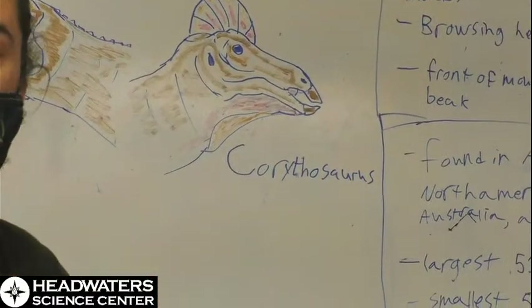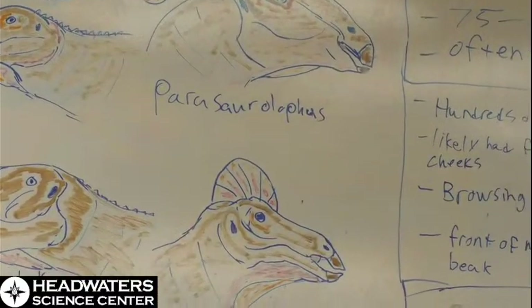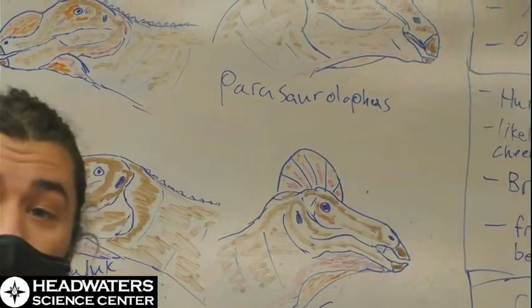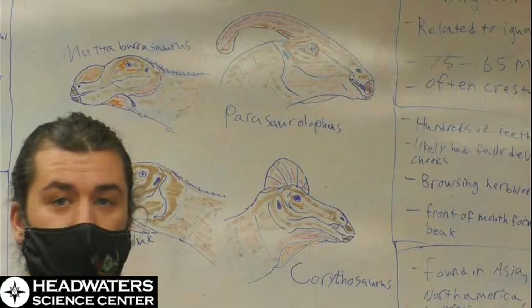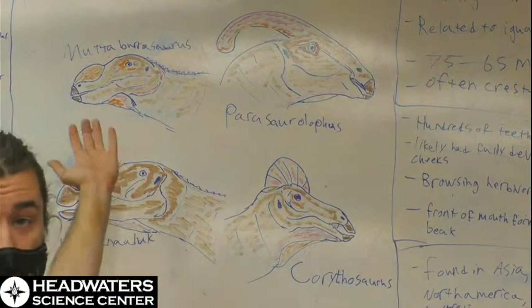Not all hadrosaurs had crests. Some actually had either no crests at all, or sort of nasal structures, like Muttaburrasaurus, which lived in Antarctica, or on the opposite end of the world, Ugrunaaluk, which lived up by the North Pole at the time. Ironically, two very similar-looking dinosaurs.